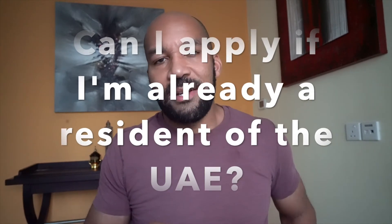Are there any restrictions on nationalities? No, at the moment there are no restrictions on nationalities, but the government states that they do have the right to restrict certain nationalities based on national security requirements. If you're already a resident of the UAE, this program is not applicable to you because you should already have a visa.